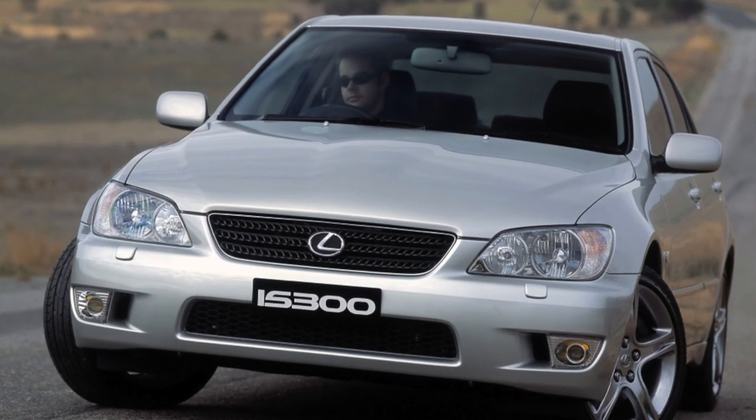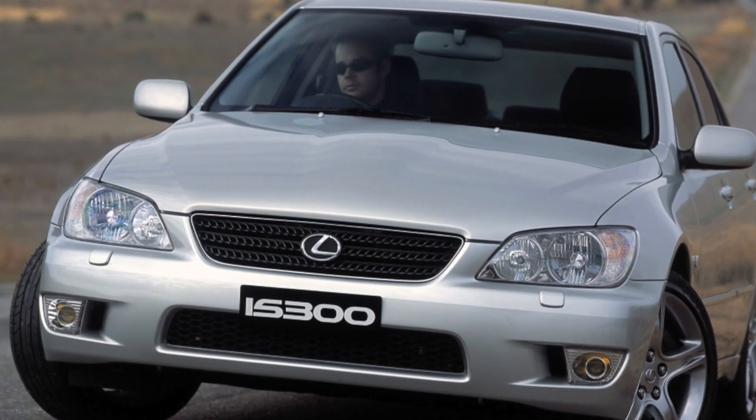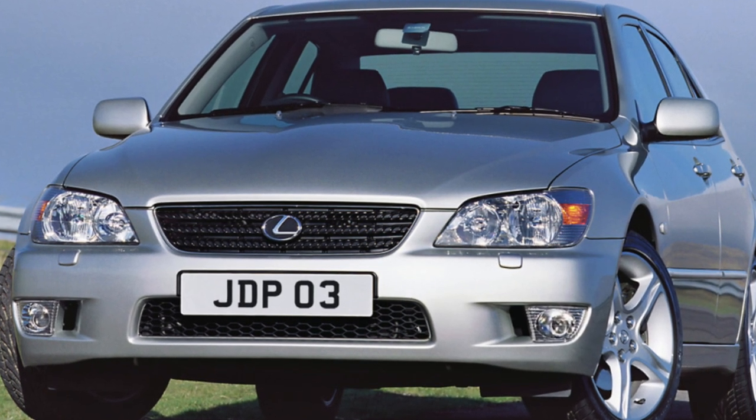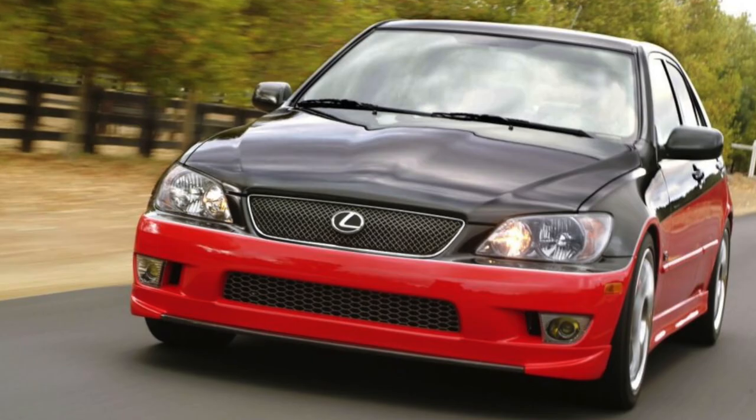Protection of Lexus IS body parts is reliable — galvanization plus high-quality coating, with a 12-year warranty. However, due to their turbulent nature, many cars have been in accidents, so when buying, the front end needs to be examined with special attention.